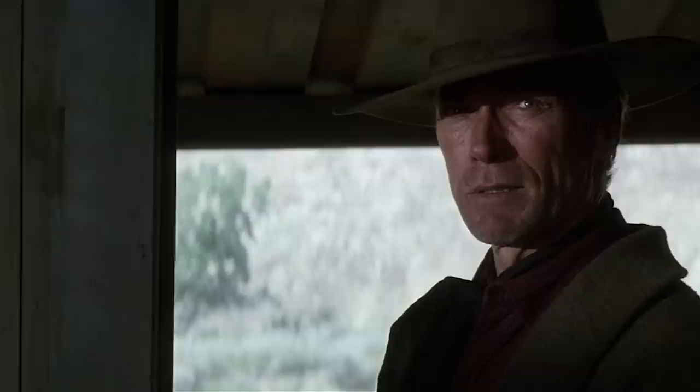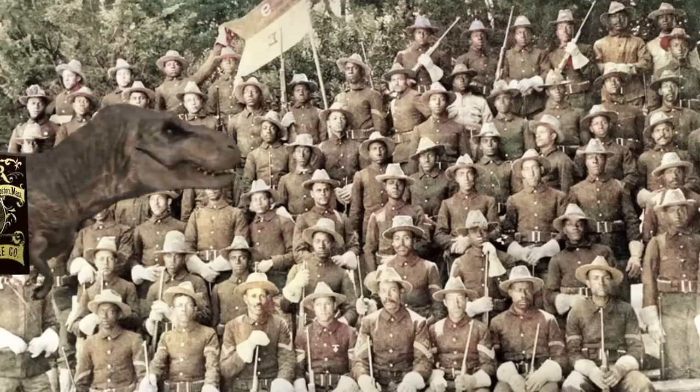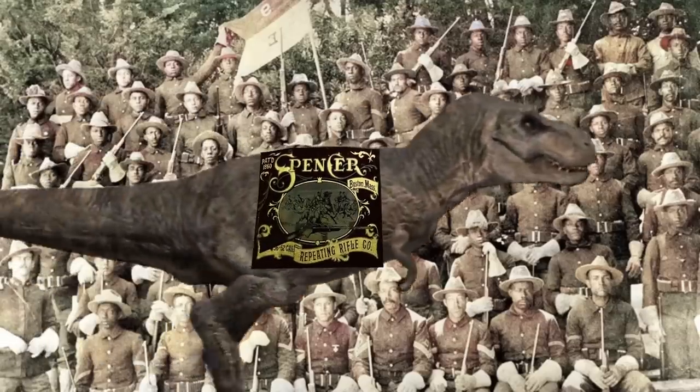So you still have that Spencer rifle? Yeah, and I can still knock the eye out of a bird flying, too. By 1869, the Spencer Company closed its doors, but there were so many in use that the ammunition continued to be manufactured well into the 20th century. Well Scott, thanks for being on the Arizona Ghost Riders Channel — really appreciate it. Thanks for showing us your really cool Spencer rifle. Got her back too. Yeah, finally.